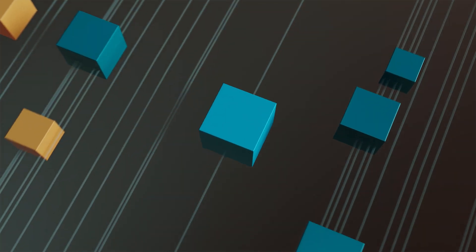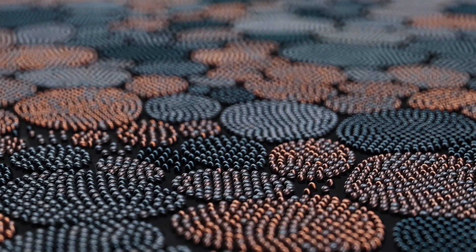To cram more bits onto the same area and into the same box, we have to shrink the size of the fundamental building blocks of the magnetic media — those are the magnetic grains in the material. Today's media is based on cobalt, and there are limits to how small we can make the grains due to thermal instability of that cobalt material itself. It's not the hardest magnet that we can find.